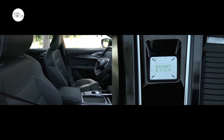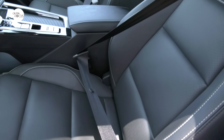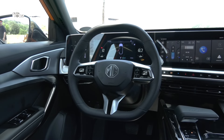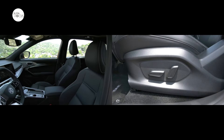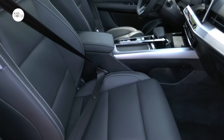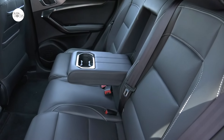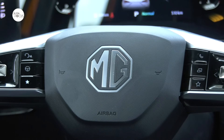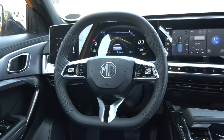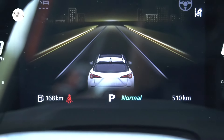Both variants feature keyless entry and push-button start, and both sport leather seats, a mix of hard plastic and soft-touch in-cabin surfaces, and a blend of piano black, silver, and gray trim and accents. The driver's seat in the Luxe power-adjusts six ways; the front passenger seat adjusts four ways manually. The rear seat for three features a fold-down center armrest. Both variants sport the same boxy steering wheel that tilts and telescopes and comes with controls for audio and other functions.